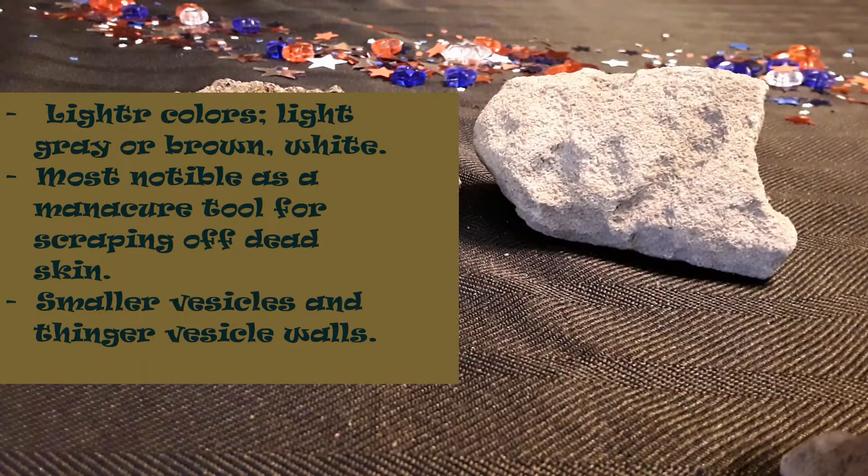Pumice is usually lighter in color, more of a lighter grays and white. It is formed by rhyolitic rock. It can be darker in color and come in browns and lighter browns. Pumice has smaller vesicles and thinner vesicle wall lining.